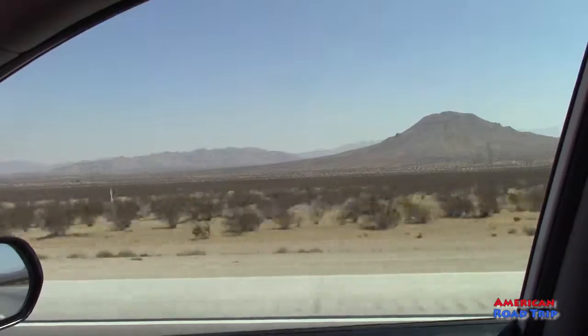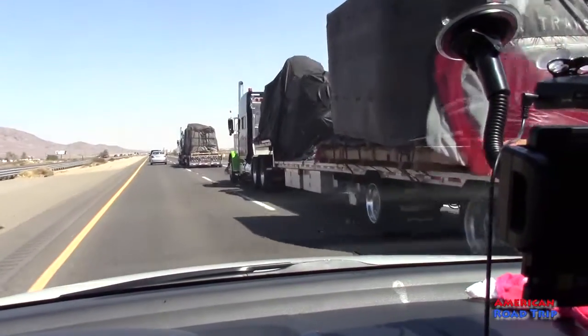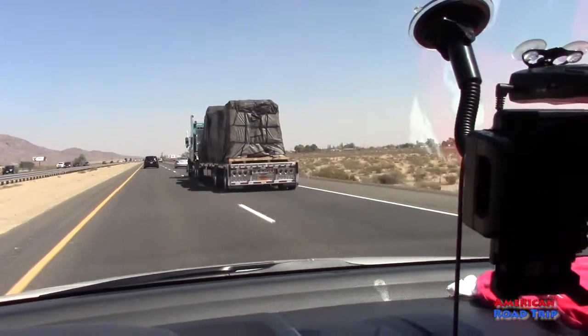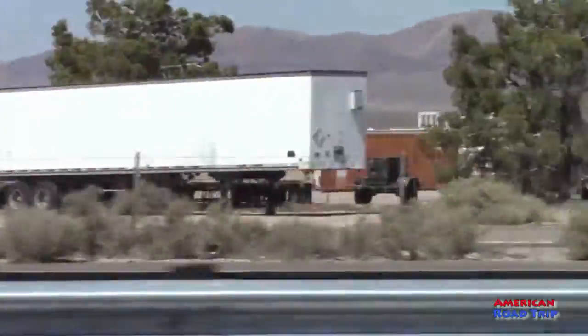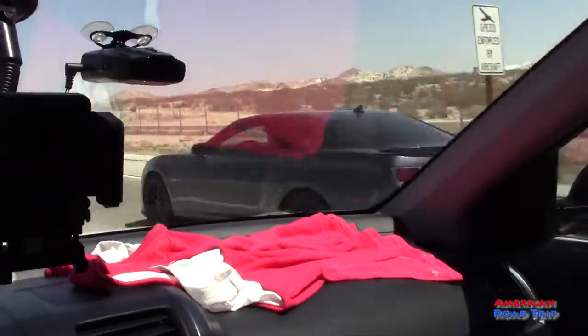We are on our way to the Valley of Fire near Las Vegas, Nevada. It's about an hour drive north of Las Vegas, traveling on Interstate 15. We live in LA, so naturally we need to travel through Las Vegas — and that's not such a bad thing. We like Las Vegas, so we will just travel through and see what we can see.